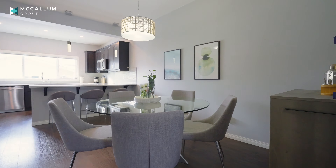Welcome to 35 Mahogany Grove Southeast. I'm going to take you through this beautiful home, but first we need to address just how incredible this community is.